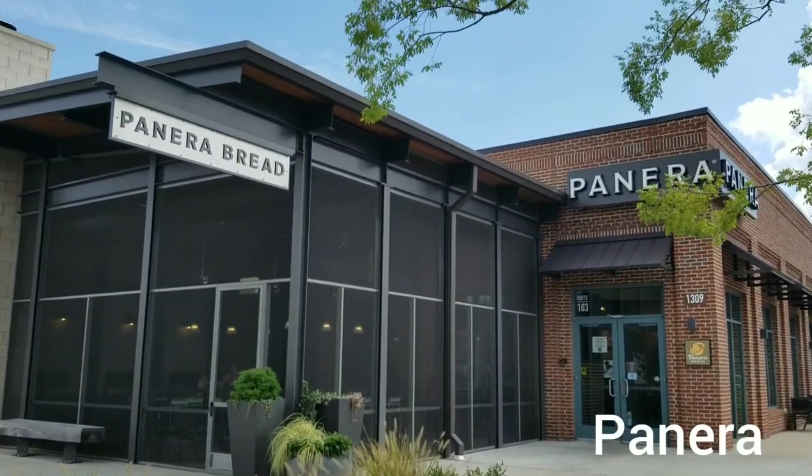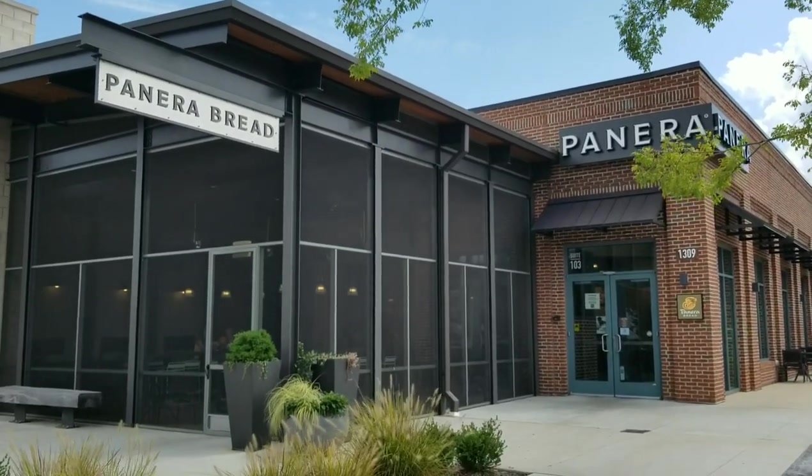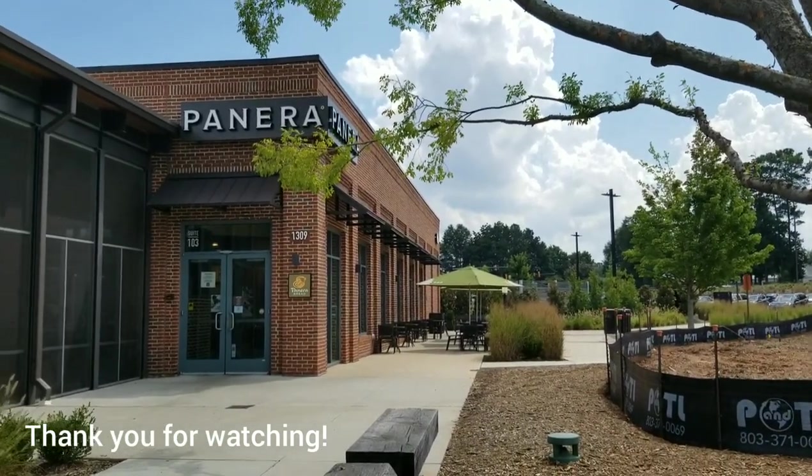Last but not least, the final establishment in this area is Panera Bread. Thank you for watching — please don't forget to like and subscribe!